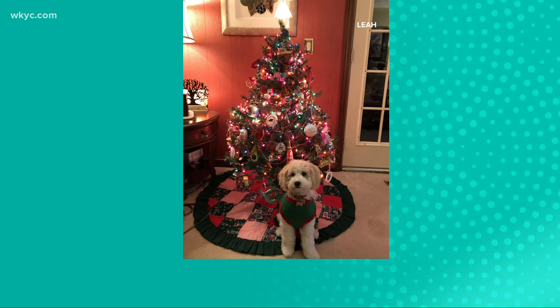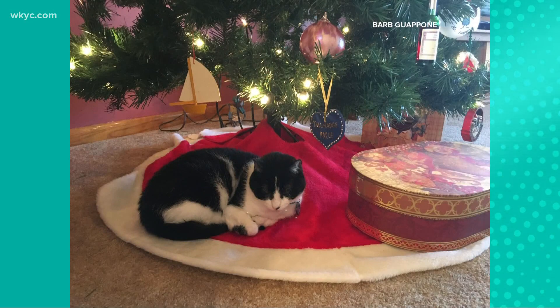And then meet Barb and Talmadge's cat, all snuggled up there. That seems like a cozy place to be under the tree.